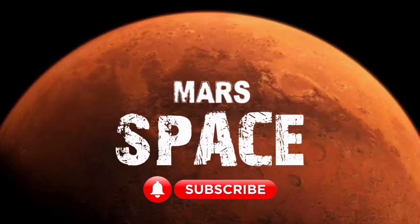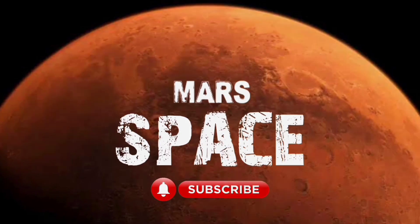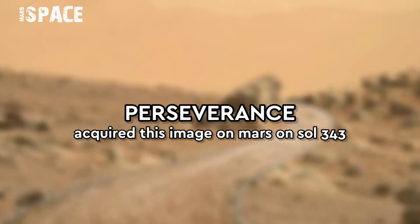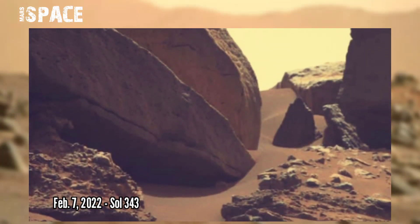Welcome back to our YouTube channel Mars Space. NASA's Mars Perseverance rover acquired these images on the surface of Mars on 7 Feb 2022, Sol 343.